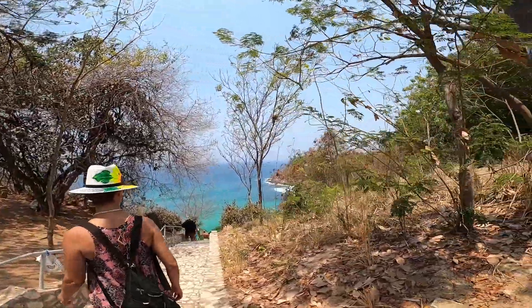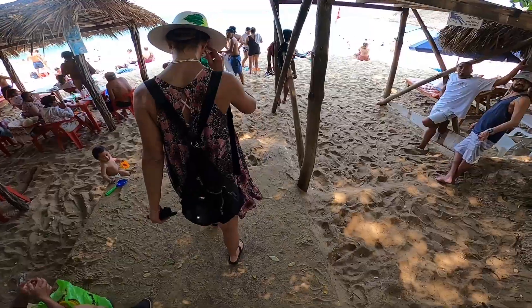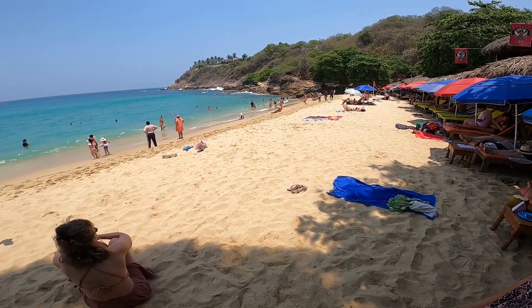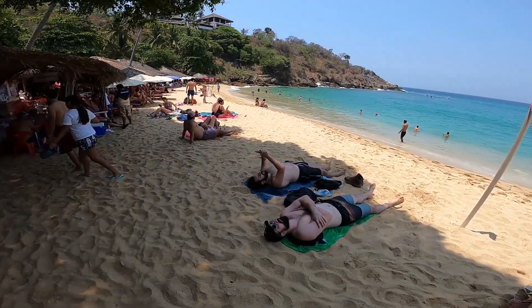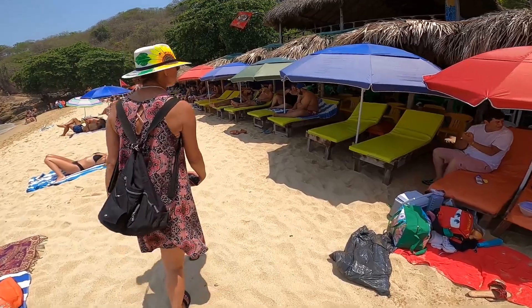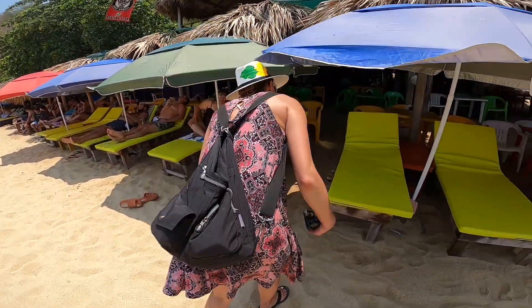Oh wow, look at that water! We counted the steps — not quite 200, maybe around 150 or 168. It certainly is pretty. We asked about the price of some of the lounge chairs at one of the beach clubs — they wanted a $30 rental fee per chair, and that didn't include any food or drinks. In our judgment, that was way too high.